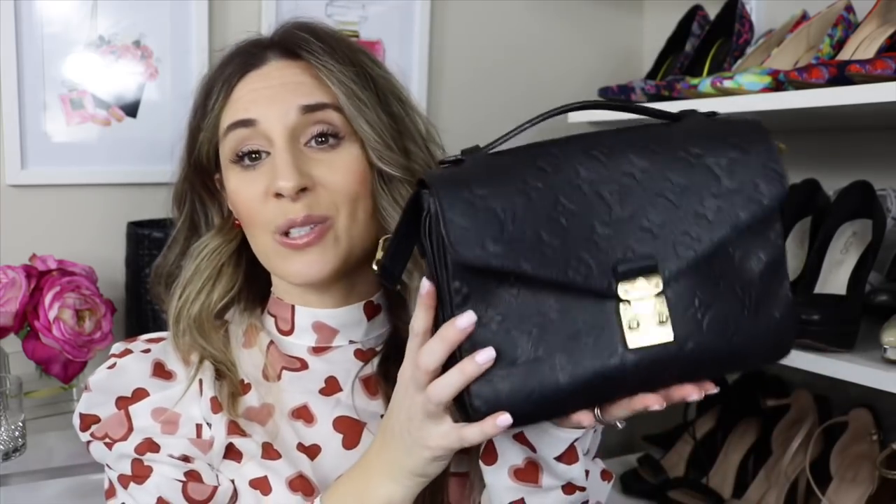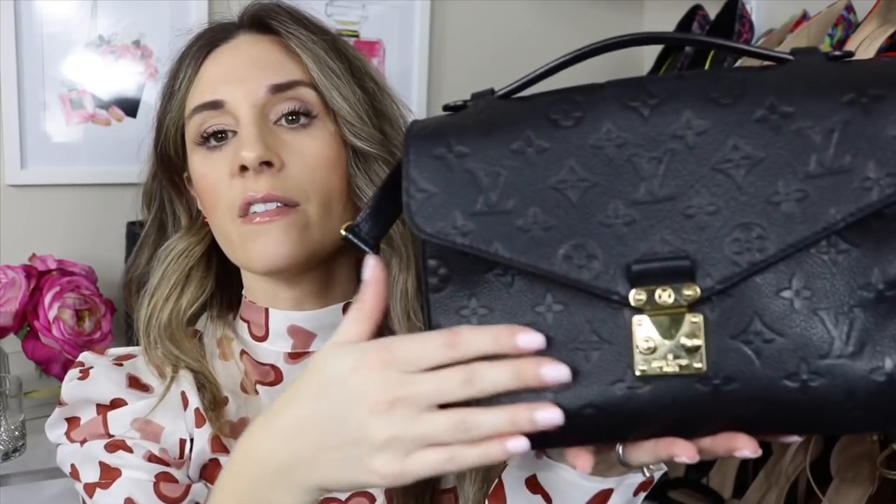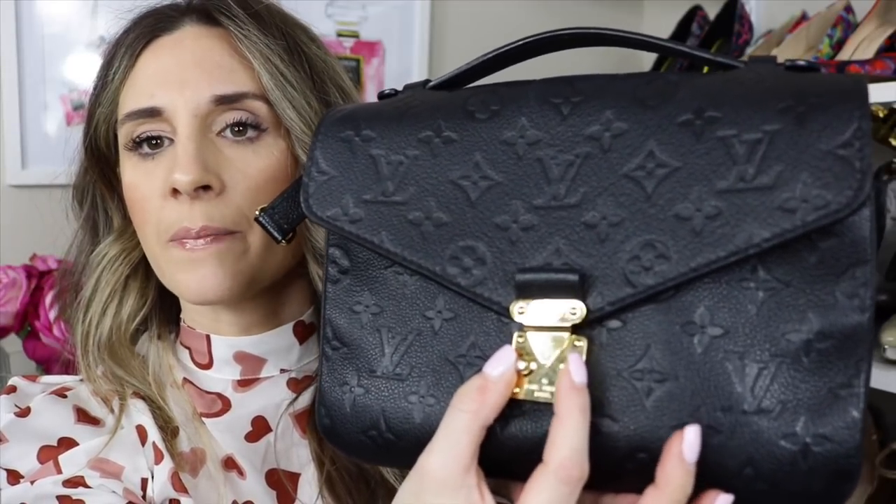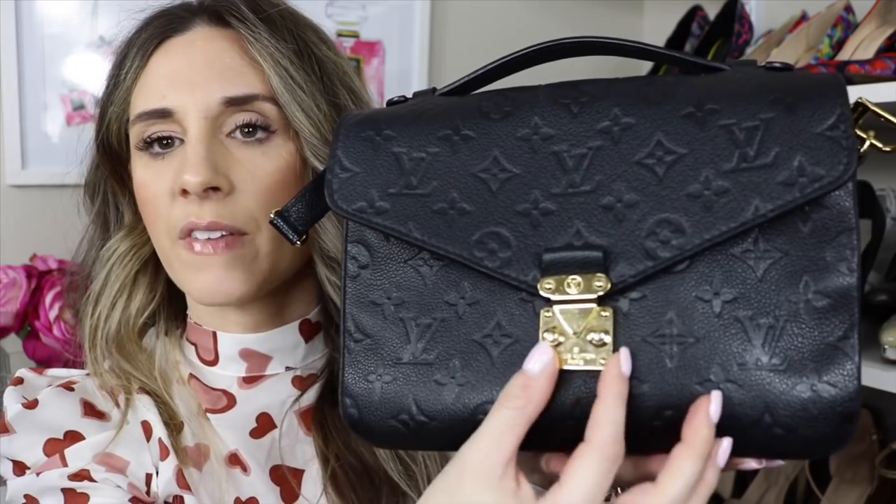We are down to my number one Louis Vuitton bag out of all seven. This is my most used and by far the best Louis Vuitton purchase I've ever made — I'm talking about my Louis Vuitton Pochette Métis in the Empreinte. I know what you're thinking: why is this one number one and the monogram number three? They're the same bag. Obviously I love them both, but this one I reach for all the time. I gravitate towards this bag so much. I first love the Empreinte leather — it is just amazing. This bag has worn so well. The only thing is the little clasp has worn a bit from the oils of my fingers.